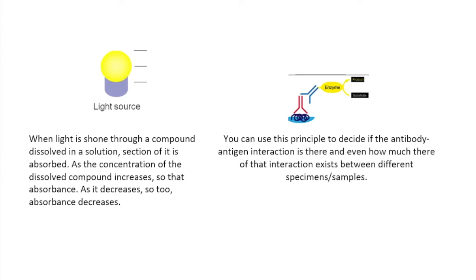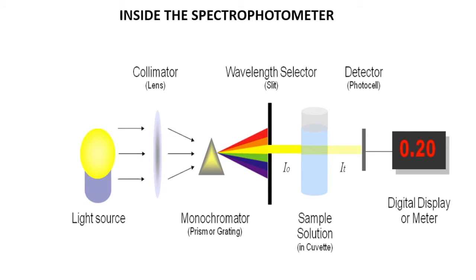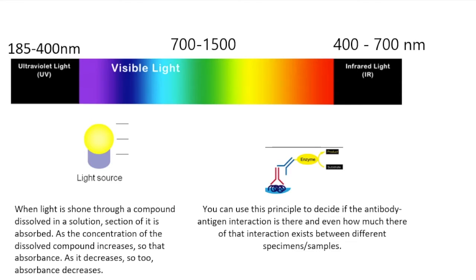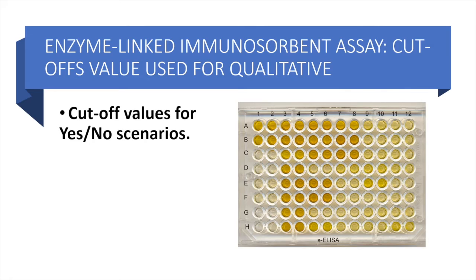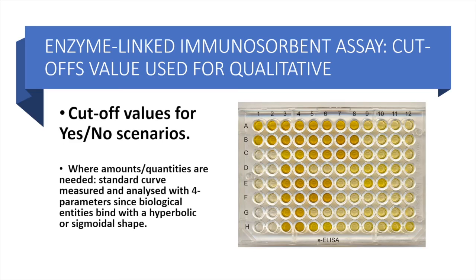When light is shone through a compound dissolved in solution — the substrate that the enzyme catalyzed a reaction on to give off color — a section of that light is absorbed. As the concentration of the dissolved compound increases, which correlates with more antibodies and therefore more antibody-antigen interactions, the absorbance increases. As that concentration decreases, so too does the absorbance. You can use this principle to determine if an antibody has been produced against an antigen as a simple yes or no, or, if you fine-tune it and include standards with known amounts of antigen, you can even quantify how much antibody-antigen interaction is present in a sample.